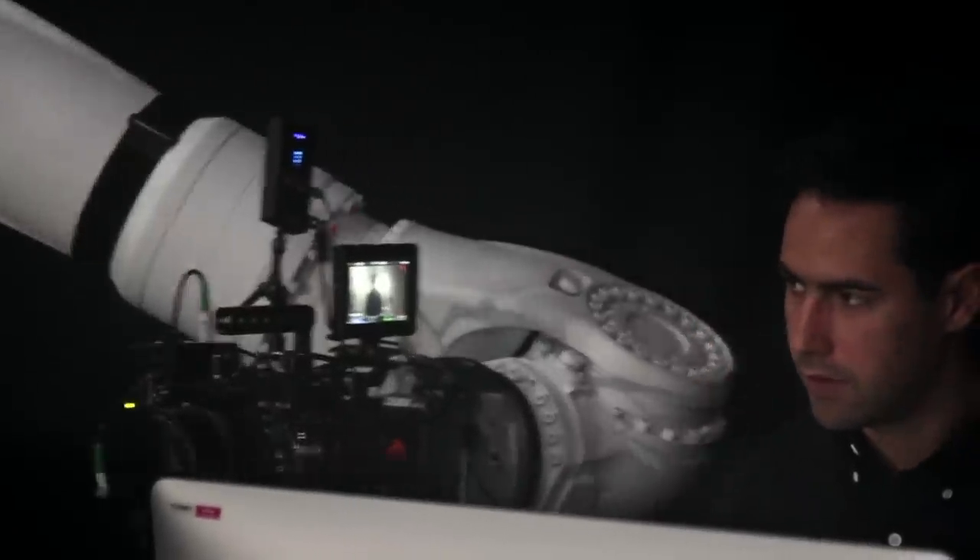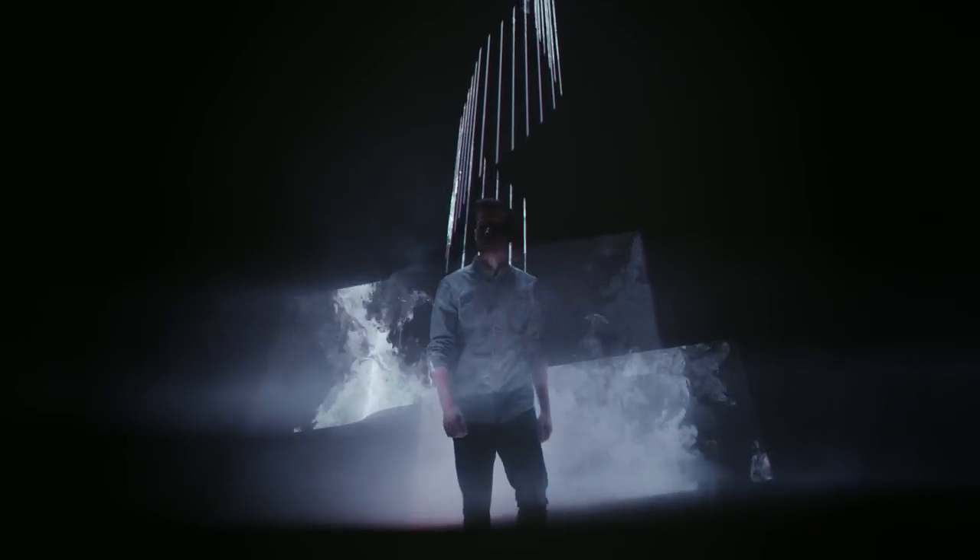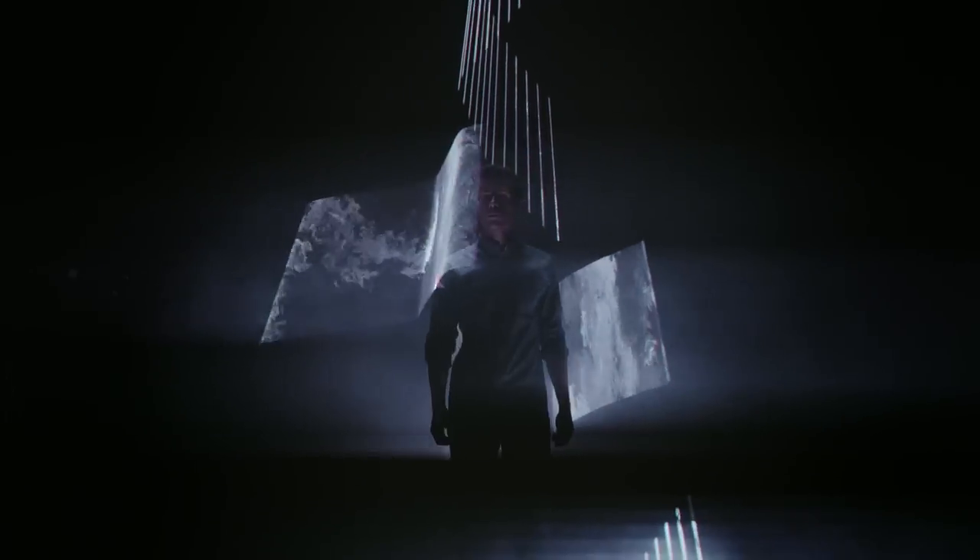I've been inspired by optical illusions for a really long time but had never seen anything quite like this. It looked like a room full of holograms. So we decided to go full force and turn it into an architectural experience.